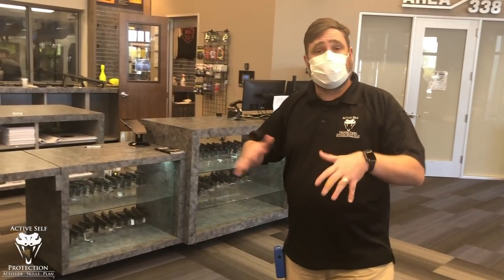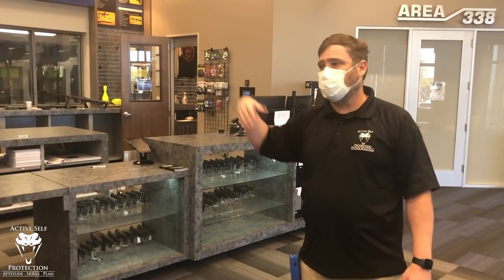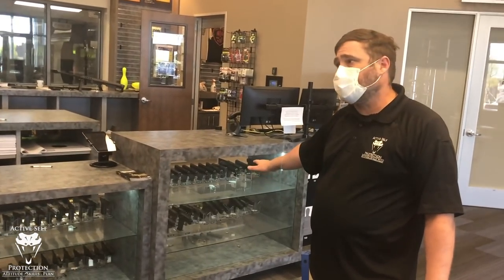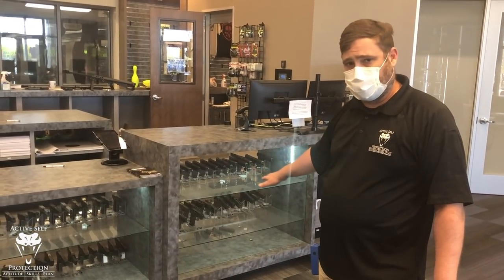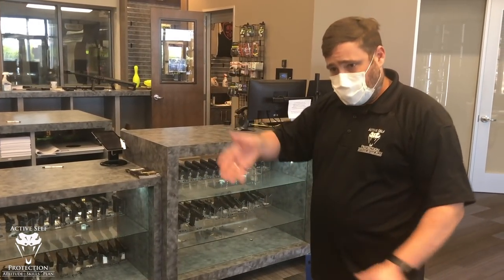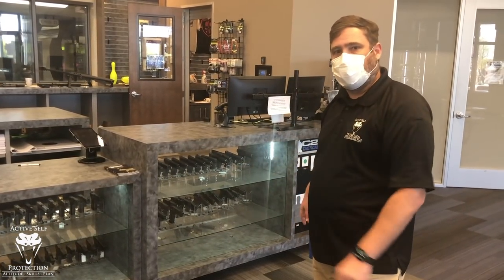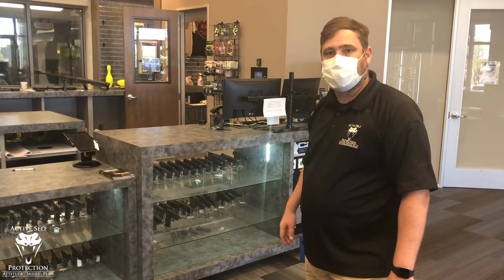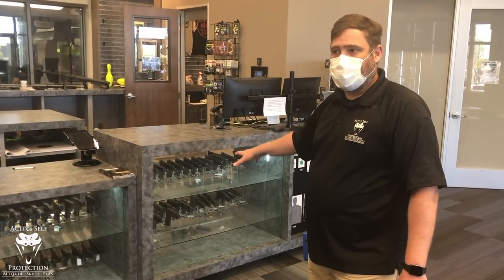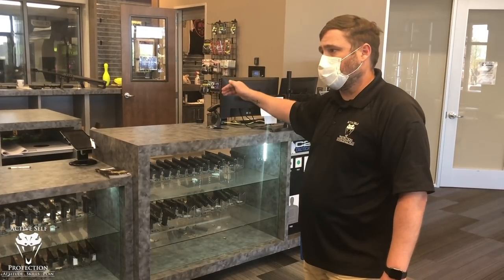Once you've picked maybe two or three that you think might work well for you, now it's time to come to the range. Here at C2 in Scottsdale, they have a beautiful indoor range facility. A lot of indoor ranges — and even some outdoor ranges — have a sizable rental case. The beauty is I don't have to buy a gun hoping it's right for me. I can feel a few, think this might work, and then rent them. In a lot of places, the guns available for sale will also be available to rent. And often if you rent a gun, they'll apply that rental price towards the purchase of the firearm if you choose to buy it.